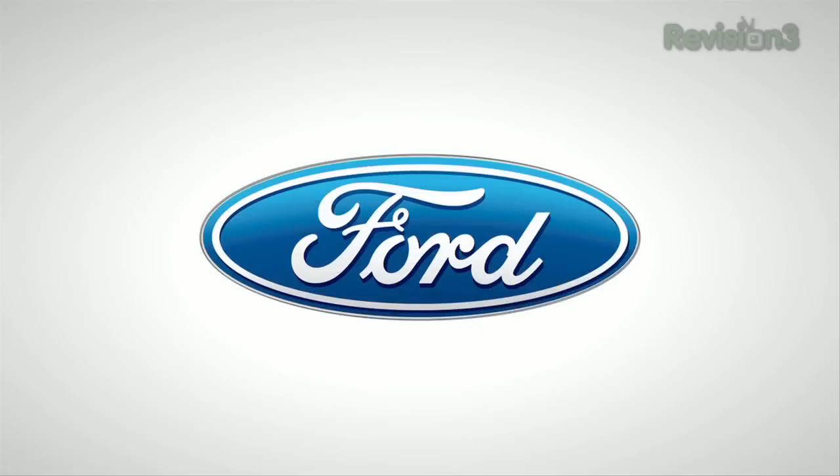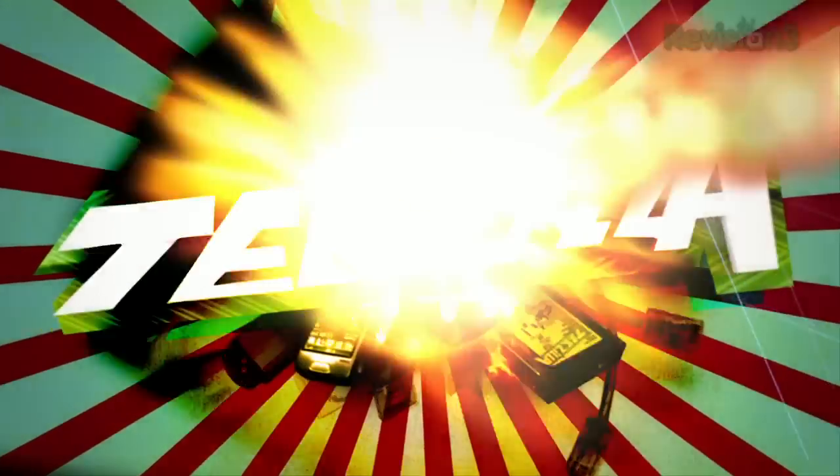Thanks to Ford for powering our CES coverage. Hey everyone, I'm Veronica Belmont here at CES Unveiled at CES 2012, and I'm joined right now by Ed McNierney, who's the CTO of OLPC, and you're showing off today your new prototype of the tablet version.